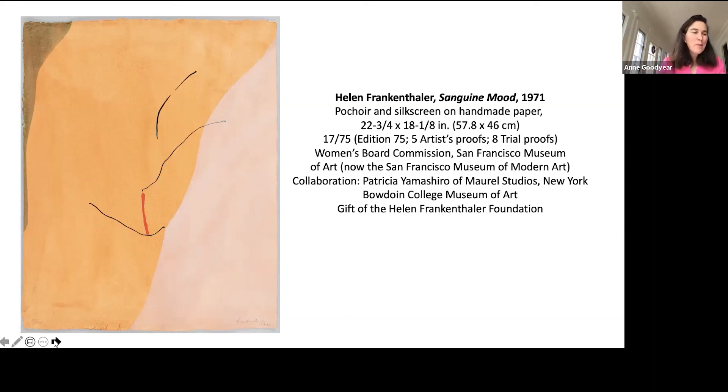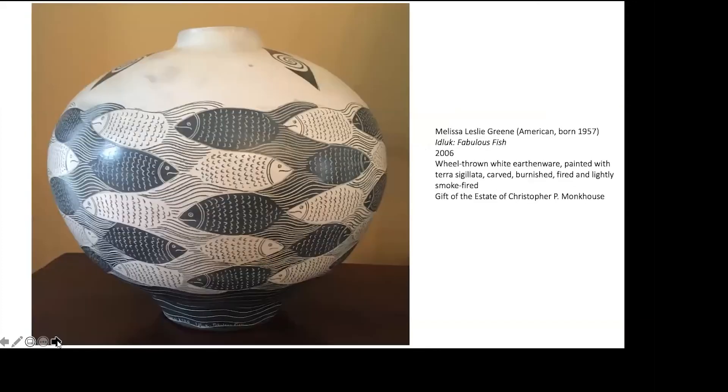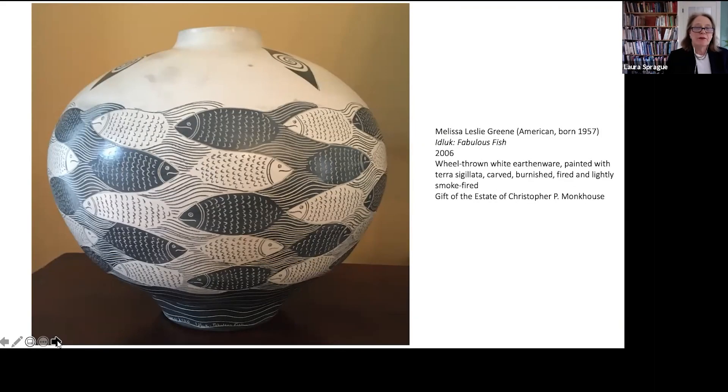It's now my pleasure to turn the floor to my colleague Laura Sprague. It's my great pleasure to present this wonderful large vase, the work of Maine ceramic artist Melissa Leslie Green. It's the generous gift of the estate of Christopher P. Monkhouse — a brilliant scholar, curator, and collector who commanded mastery over a wide range of objects, especially studio ceramics, and befriended many artists in the field. Green's vase is one of over 60 examples of studio pottery from 1940 to 2014 that have come to Bowdoin and reveal Christopher's love of American art and craft traditions. Working on Deer Isle, Melissa Green has always looked to the natural world for inspiration, seen here in her pot entitled It Look — Fabulous Fish.